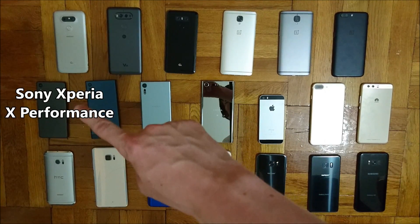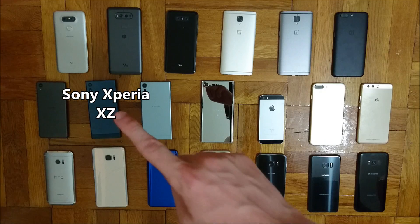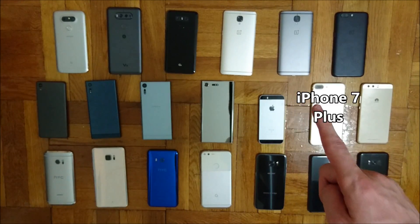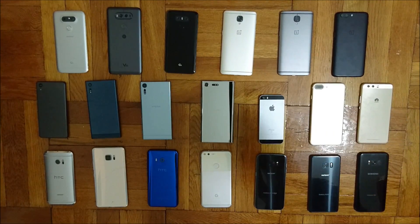Over here we have the Sony Xperia X Performance, the Xperia XE, the Xperia XES, the Xperia XE Premium, the iPhone SE, the iPhone 7 Plus, and the Huawei P10 Plus.